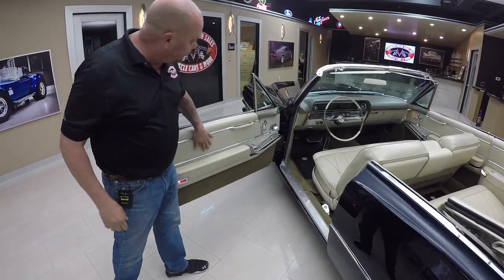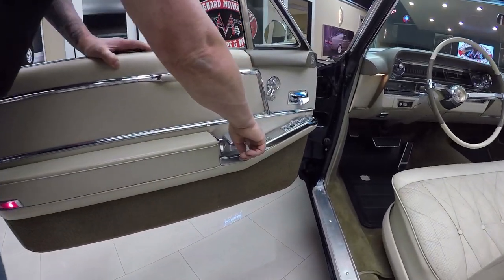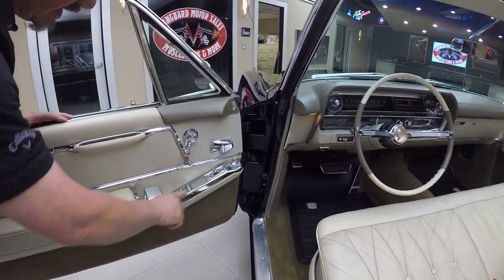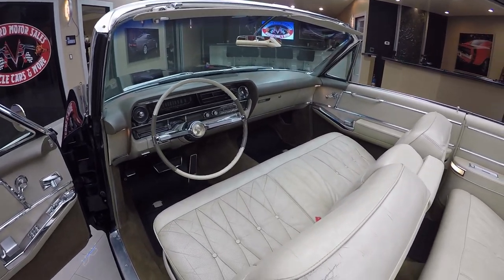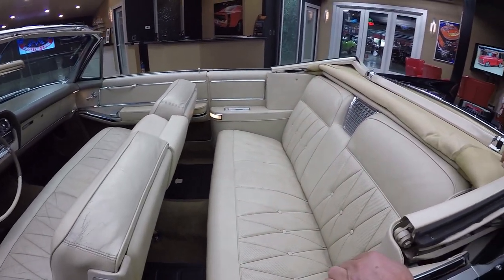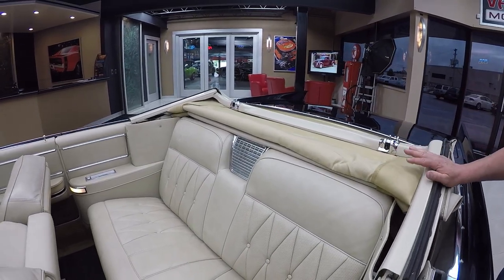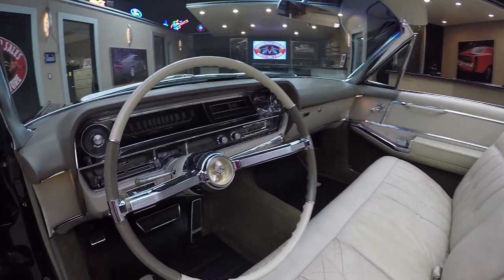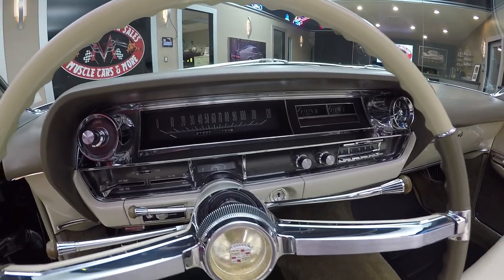Look at that door panel — that's all original from 1964. The chrome here with all the switches and knobs and buttons, everything looks great. All the electric windows do work. Those are original seats in this car, which just goes to show you what kind of care this car received throughout its years. This is the original convertible top — not a thing wrong with it. This car was very well kept for what is that 52, 53 years. Look at that dash, look at all the chrome. Just an amazing little piece of history right here.